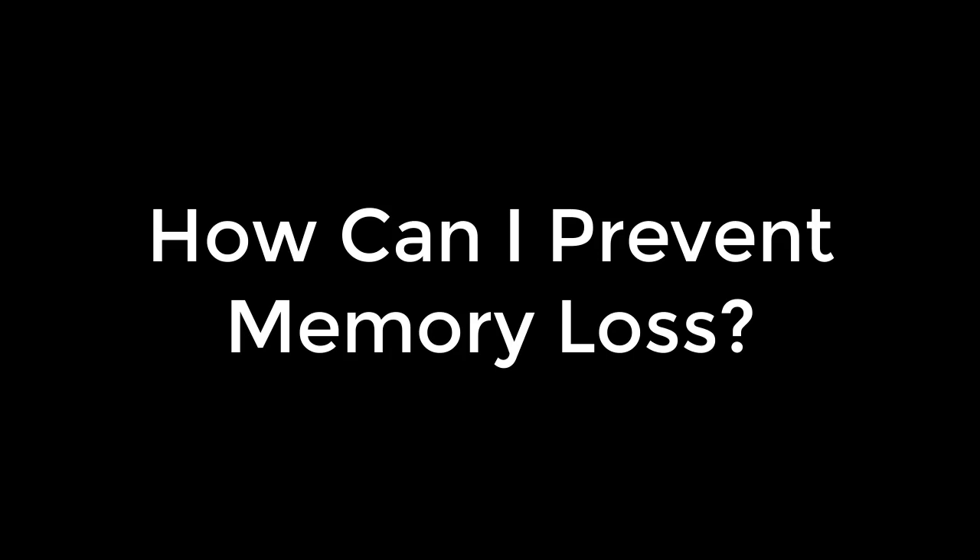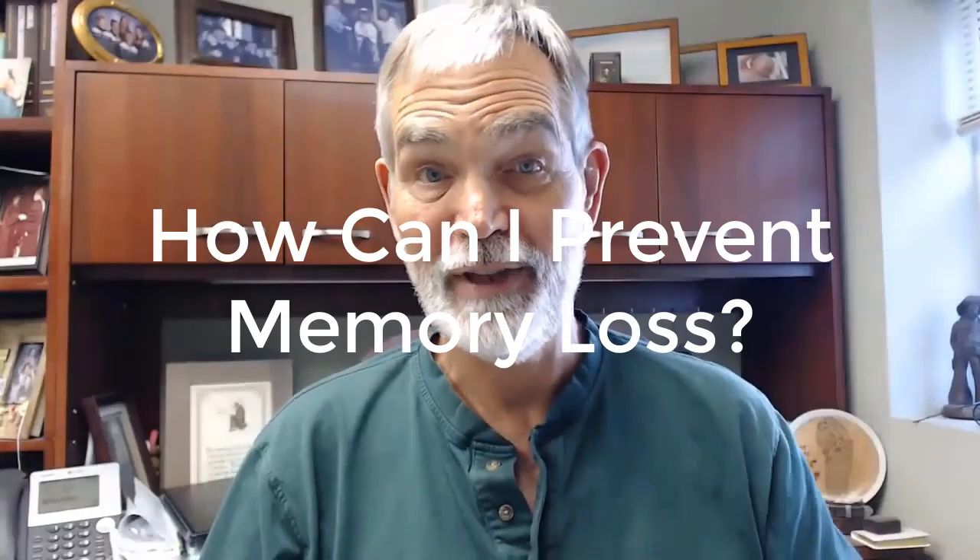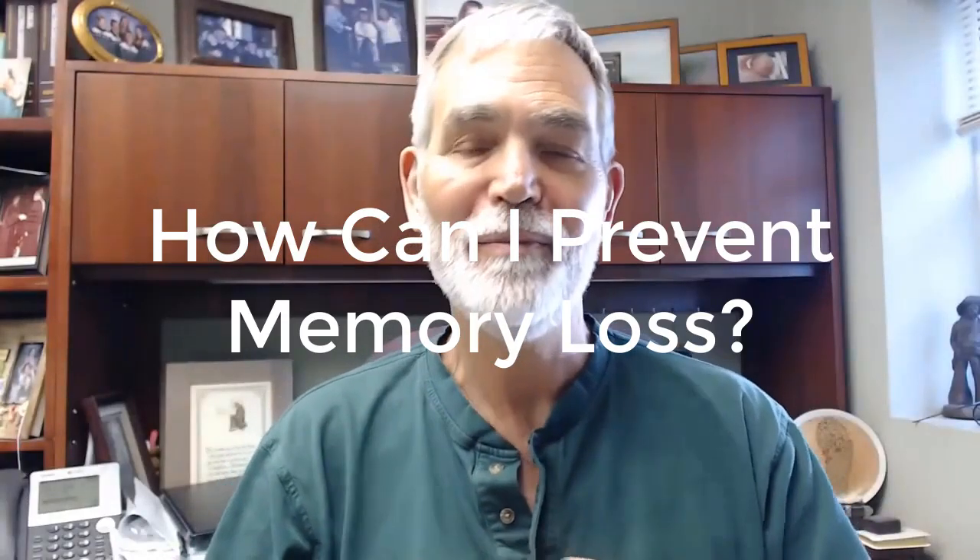This is something that people worry about a lot. Not too many people talk about it, but it comes up at least once a day. I wanted to share one concept with you because there are actually a bunch of different things that you can do to help prevent memory loss.